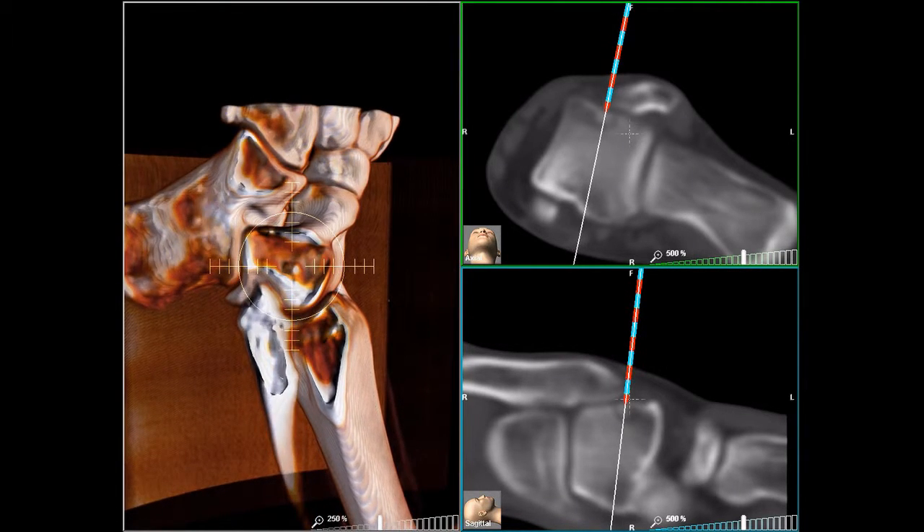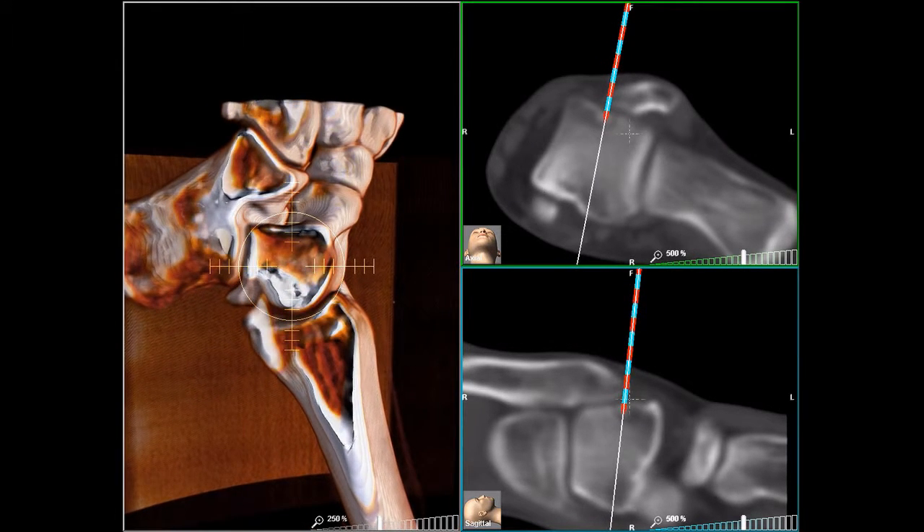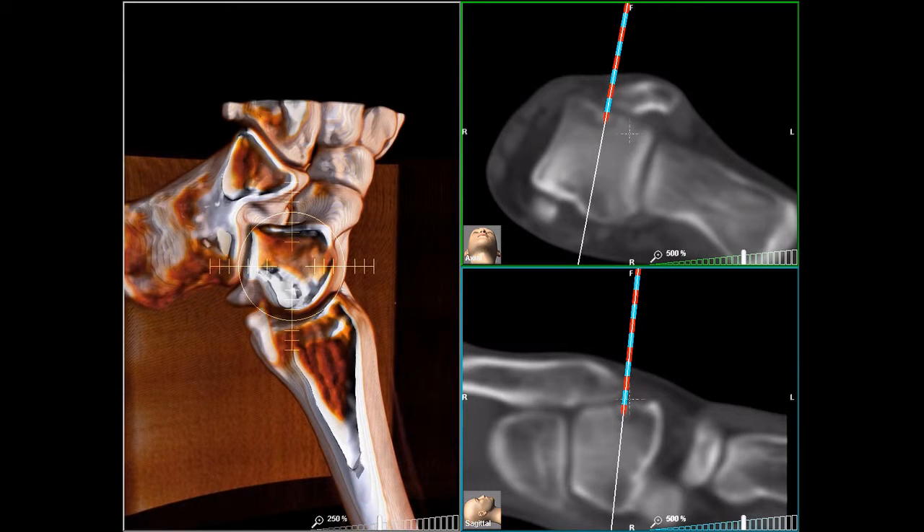So, before inserting, we know exactly where the needle will go, how deep it will need to be, and how we'll need to tilt it.